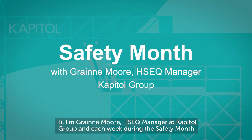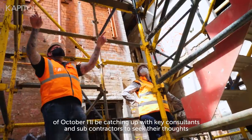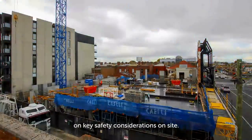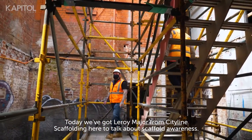I'm Grainne Moore, HSEQ Manager at Capital Group, and each week during the safety month of October I'll be catching up with key consultants and subcontractors to seek their thoughts on key safety considerations on site. Today we've got Leroy Major from Cityline Scaffolding here to talk about scaffold awareness.